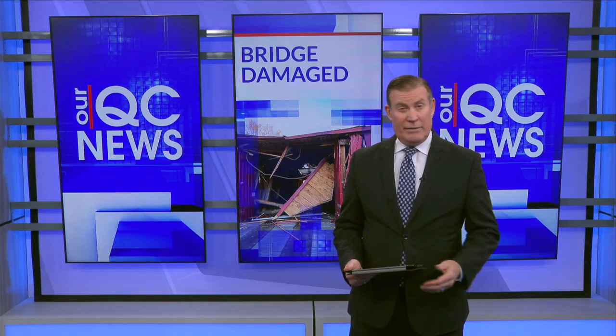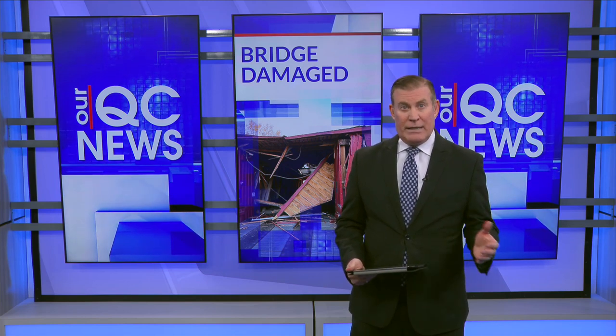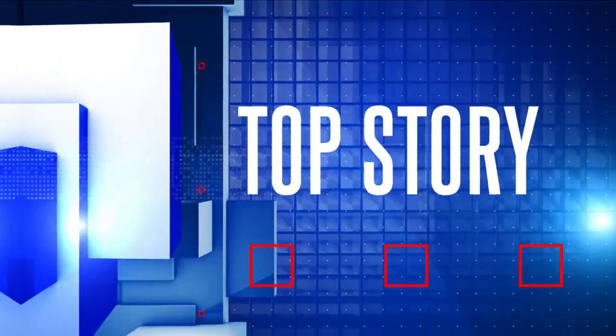A covered bridge in Princeton, Illinois that's almost 160 years old now needs major repairs — that's if it can be done. The red covered bridge partially collapsed after a semi-truck crashed into it. That's the top story at 5.